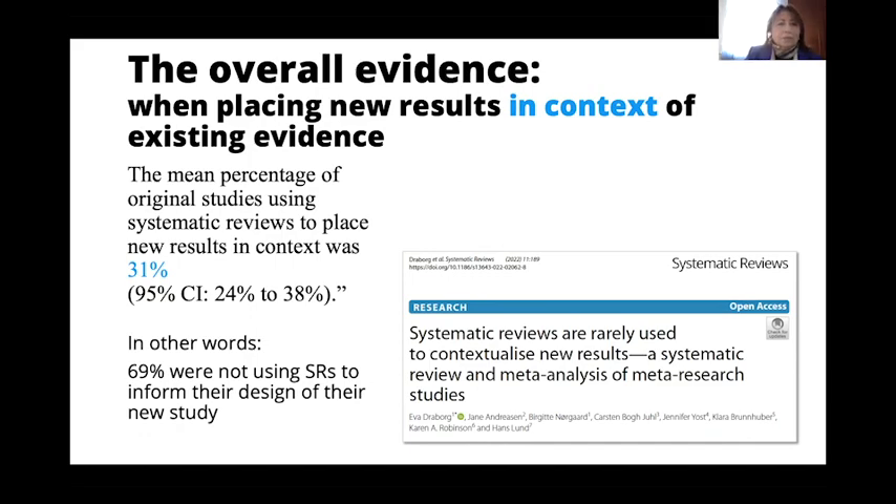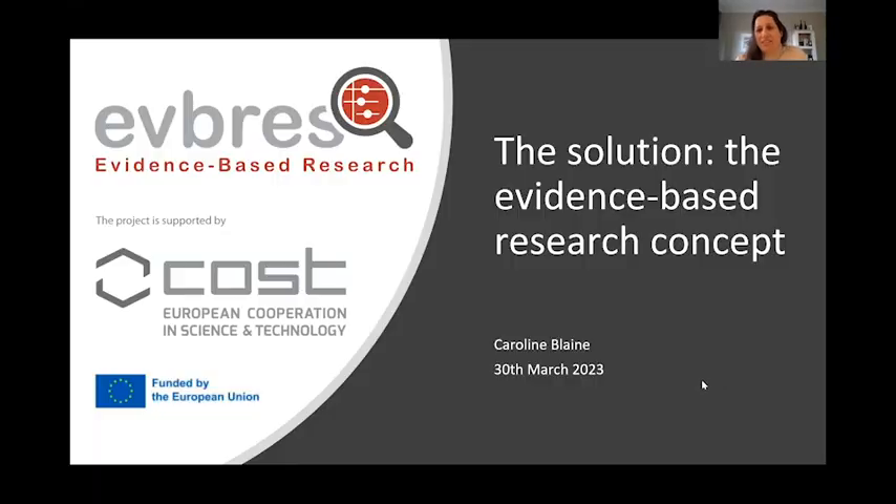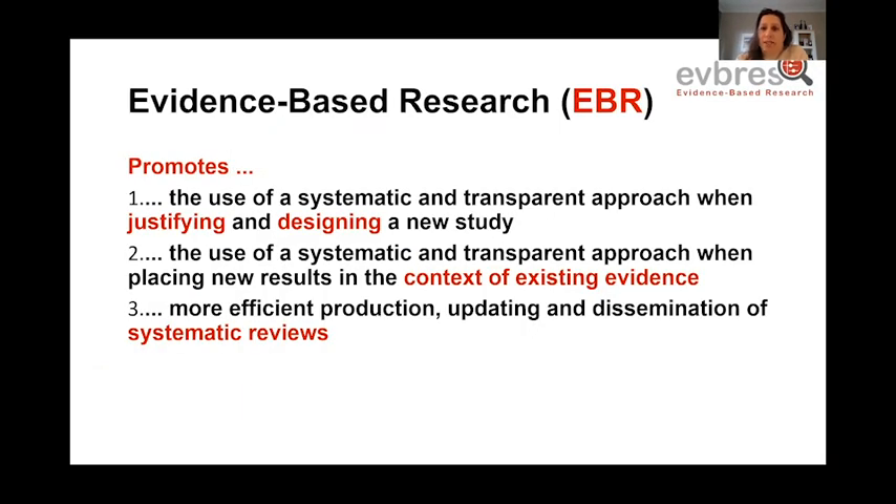Thank you very much, Livia. Now we'll have Caroline Blaine, Science Communication Coordinator, who will give us the solution to the problem — the evidence-based research concept. We've discussed that there is a problem and that something needs to be done about it, and the solution we're proposing is this evidence-based research approach. This approach is about being systematic and transparent when justifying and designing any new study. Once you've done the study, those results should be put into the context of existing evidence, again being systematic and transparent throughout. To enable this, we understand there needs to be a more efficient production, updating and dissemination of systematic reviews.